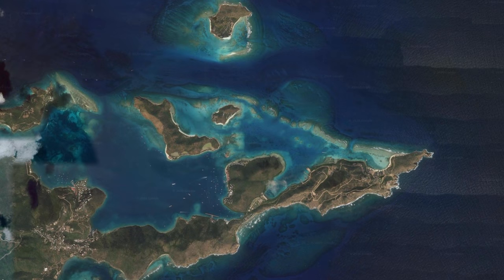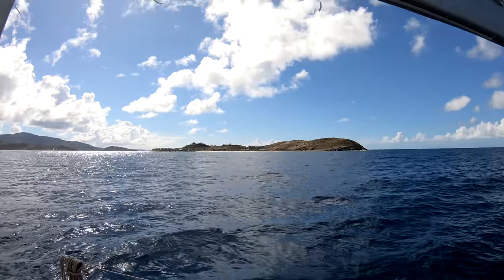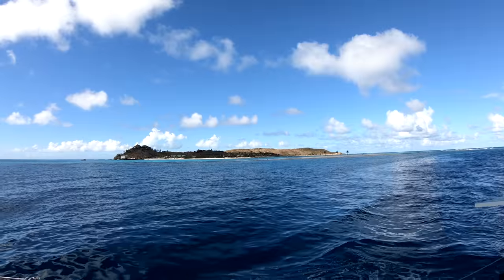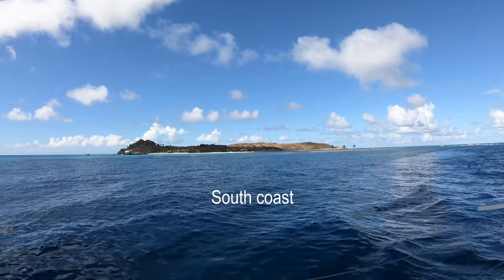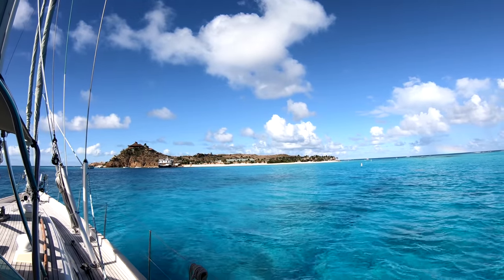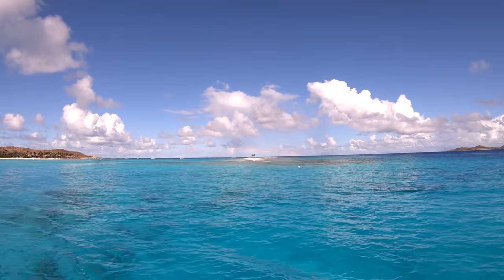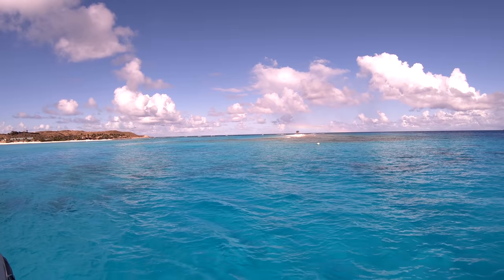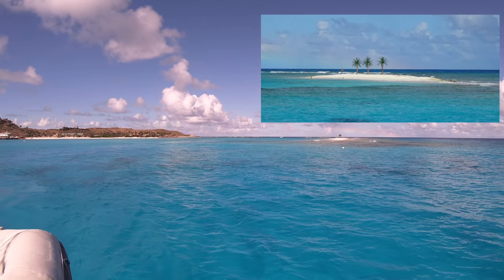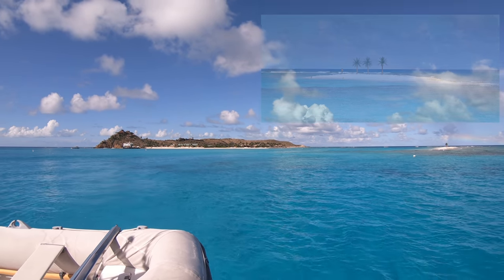As we approach Virgin Gorda, we swing into the back of Necker Island, but unfortunately Richard is not at home today. This is the east coast of Necker Island from a different angle. Richard, we're coming for tea! This is probably the closest we will ever get to Necker Island. They have planted three palm trees on the sandy spit, making it look exactly like a classic castaway island.